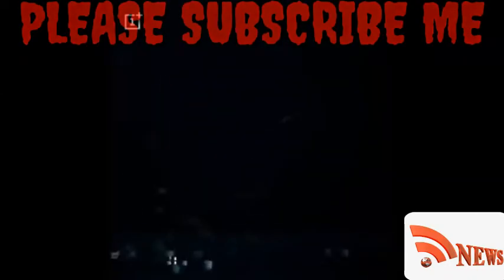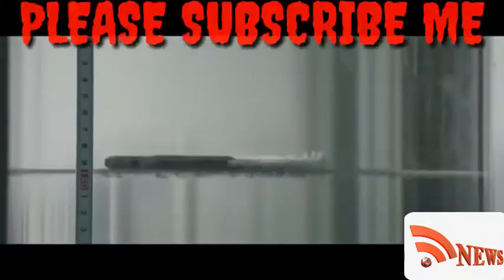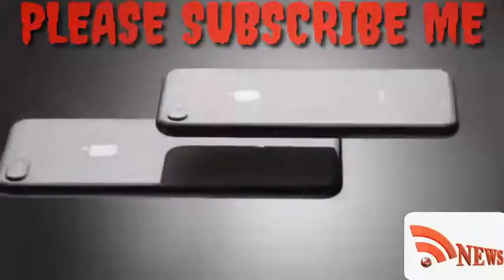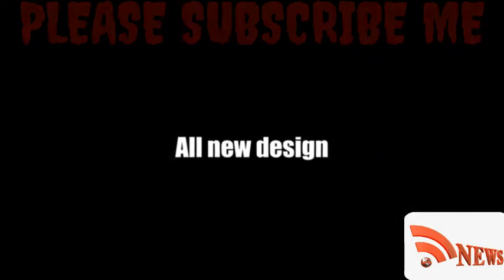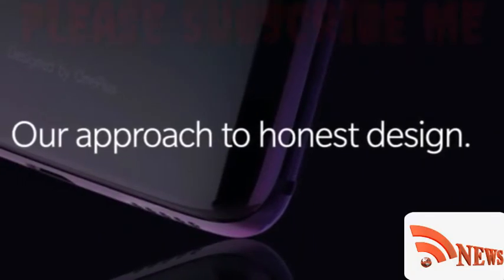The OnePlus 6 will be the first phone from the manufacturer to offer water resistance. Samsung and Sony were among the first handset makers to bring water resistance to phones, and Apple's iPhones now have it too — it was only a matter of time until OnePlus devices got it. One major design change is a glass back on the OnePlus 6.